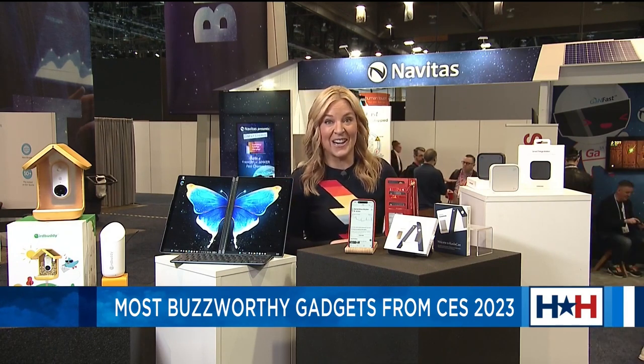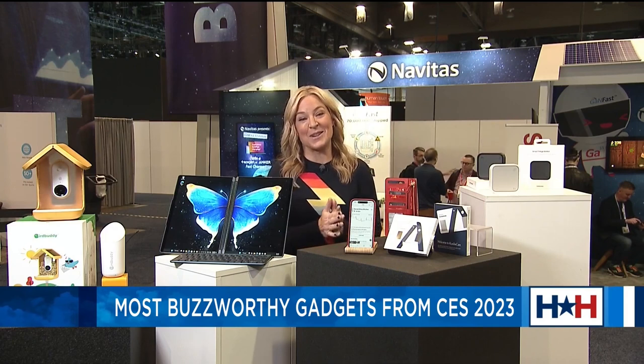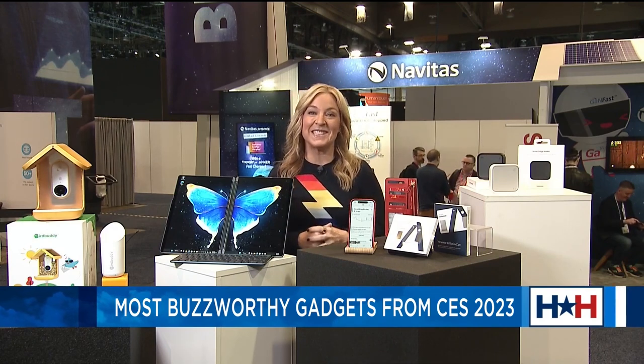But seriously, it gives a whole new meaning to the term tweeting. Sorry, not sorry. For more information on everything I talked about here, just head to my website, techish.com.